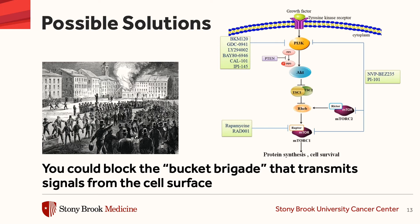Essentially, one protein passes the bucket to the next protein, passes the bucket to the next protein, and so on until it gets to the nucleus and then causes the cell to grow and divide. And if we can block one of these proteins in this bucket brigade, that could help potentiate the benefits of hormonal therapy.